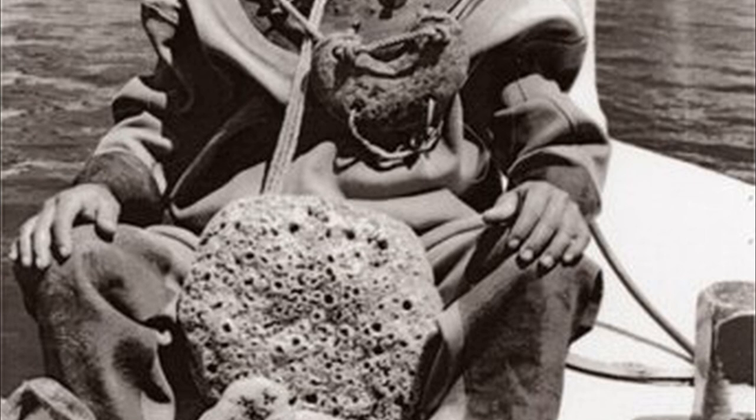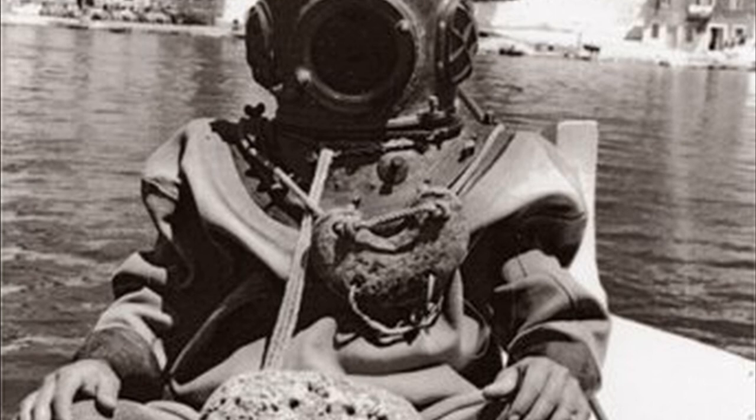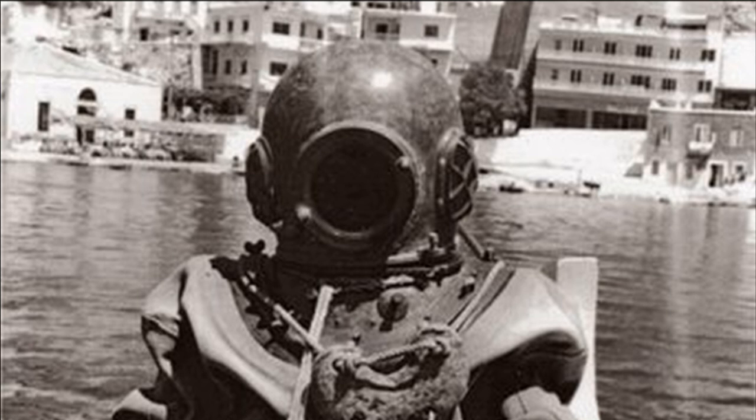Welcome to another instalment of The Explorers Club. This is all about the Antikythera mechanism, and we will be talking to Greg Chivers, who has done a lot of research into the history and mystery surrounding this unusual and unique device.